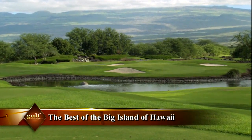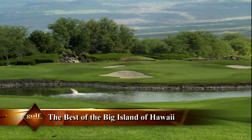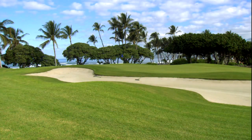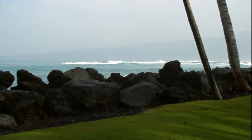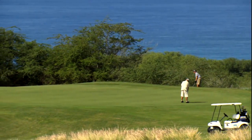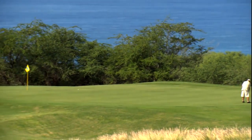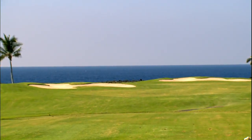Golf on the Big Island of Hawaii is a magical melding of emerald grass, black lava, and deep blue of sky and ocean. The signature courses of the Big Island are clustered along the Kohala Coast and feature some of the best golf facilities in the world. There are seven great golf courses in a 15-mile radius with great names and great architects.